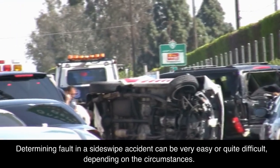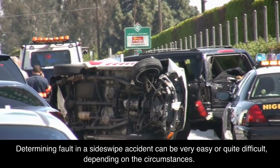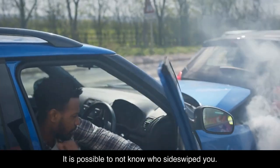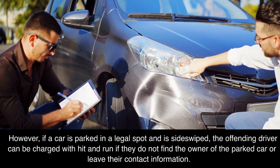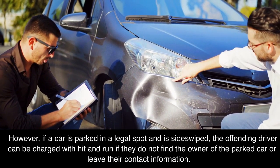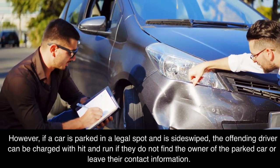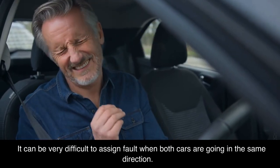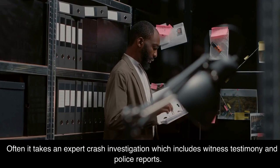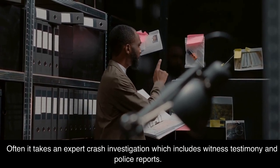Determining fault in a sideswipe accident can be very easy or quite difficult, depending on the circumstances. It is possible to not know who sideswiped you. However, if a car is parked in a legal spot and is sideswiped, the offending driver can be charged with hit and run if they do not find the owner of the parked car or leave their contact information. It can be very difficult to assign fault when both cars are going in the same direction, and it often takes an expert crash investigation which includes witness testimony and police reports.